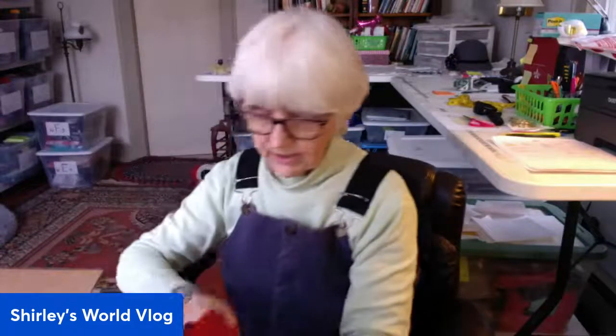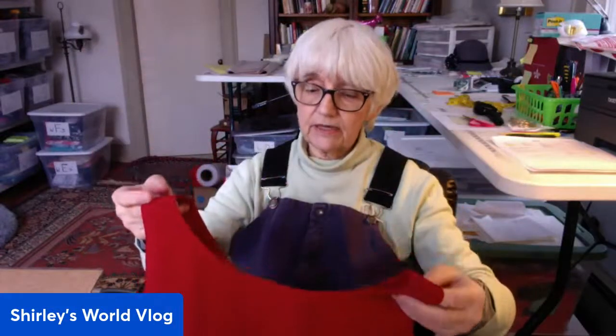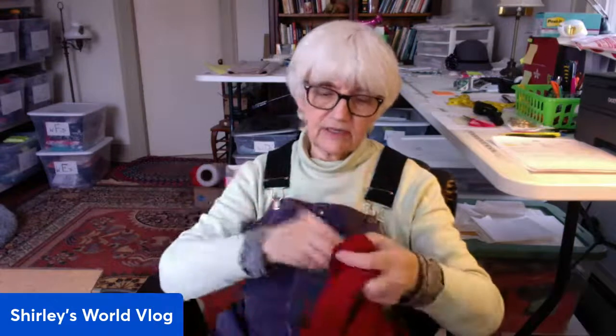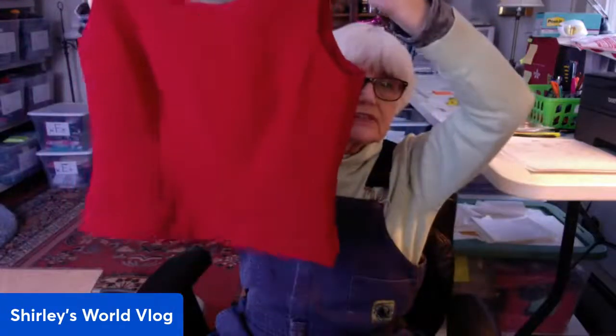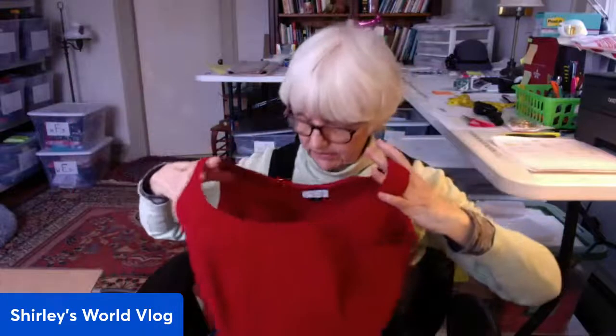Something red — it's a little tank top by Tahari, but it's the Alfred Levine label, which isn't the best Tahari. It's a petite size six. It's a little red, dressy tank top — all lined.